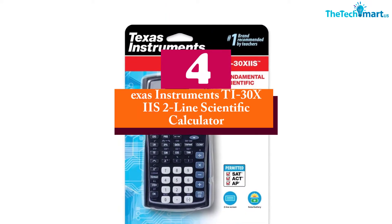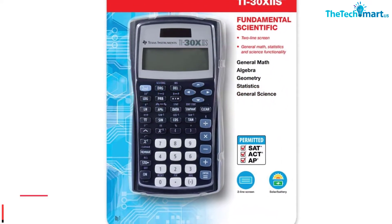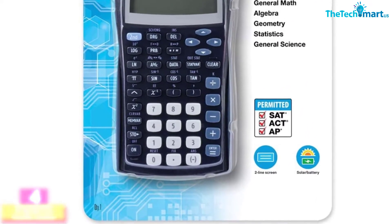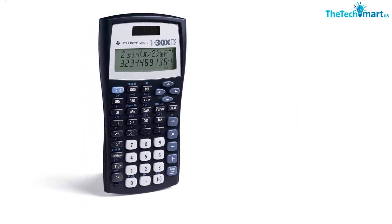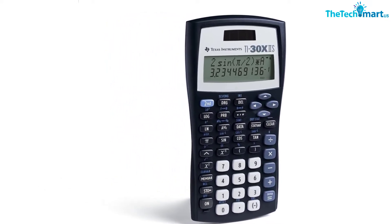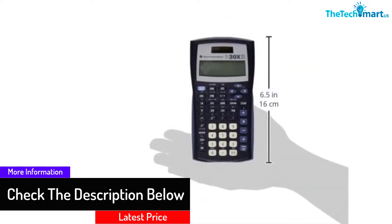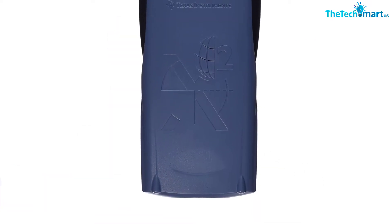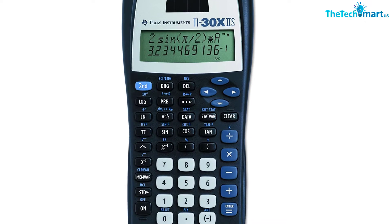Moving on at number 4, we have the Texas Instruments TI-30XIIS 2-Line Scientific Calculator. This calculator is perfect for high school calculations and scientific calculations. It has a design that allows you to enter more than one calculation, compare the results, and examine the patterns in a single screen. It also comes with a toggle key that allows you to convert decimals and fractions in alternate forms. Besides, the calculator has a MathPrint feature that will help you enter calculations that are common in math, exact square roots, and exponents. The calculator also comes with efficient memory that allows you to revisit your previous entries and important patterns.